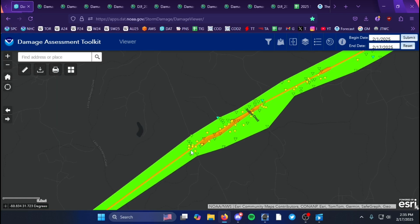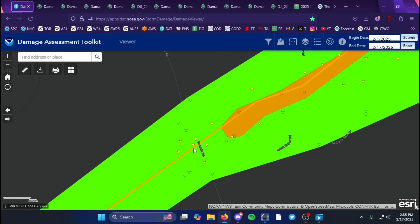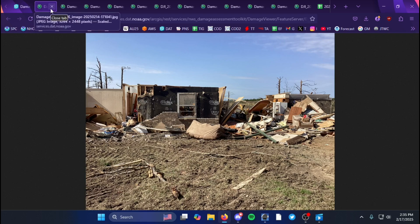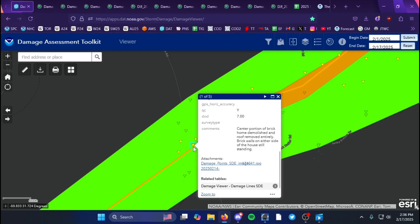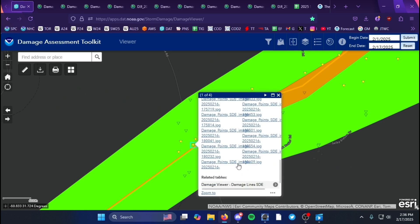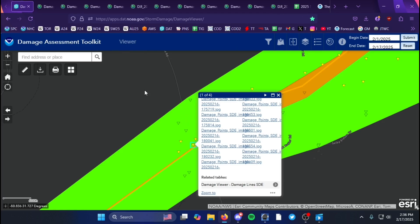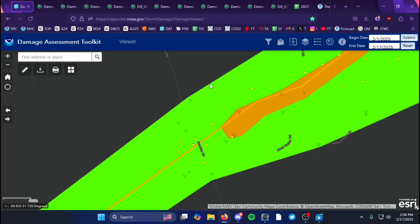...Yukata Road, where it did EF2 damage to a home — complete roof removal and exterior wall collapse. The home was bolted to its foundation, which is typical of the EXP classification, and that's why it earned a high-end EF2 rating.